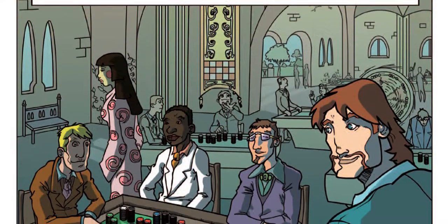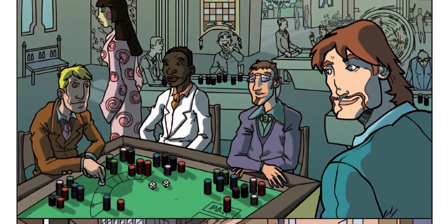Market capitalization is the value of the number of a business's stocks multiplied by its price value.